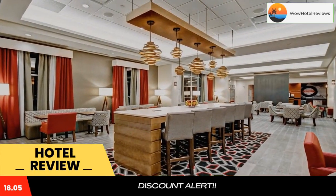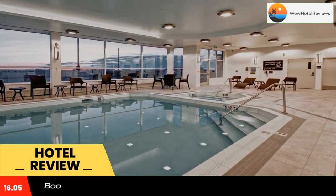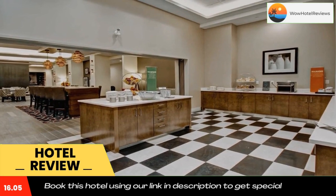Located in Medicine Hat, Hampton Inn and Suites Medicine Hat features barbecue facilities and a fitness center. The three-star hotel has air-conditioned rooms with free Wi-Fi, each with a private bathroom. Guests can have a drink at the snack bar at the hotel.